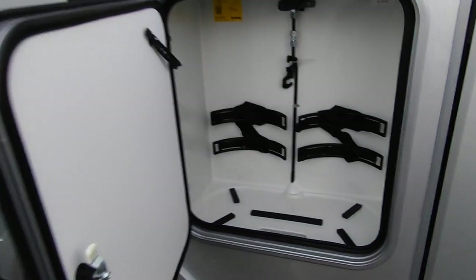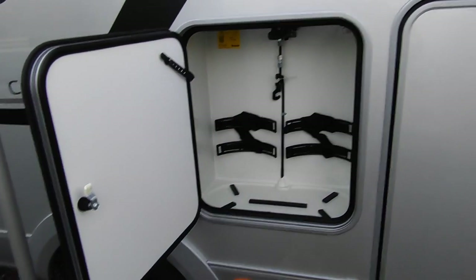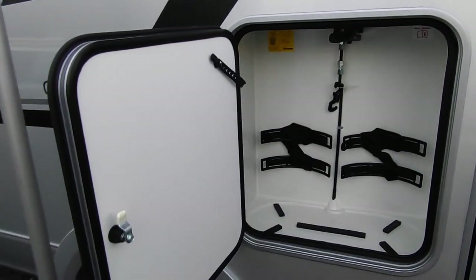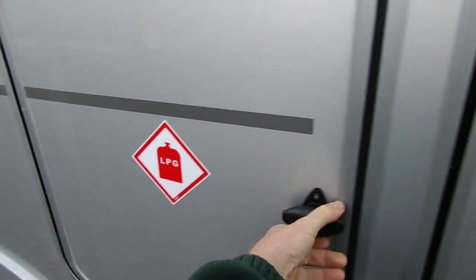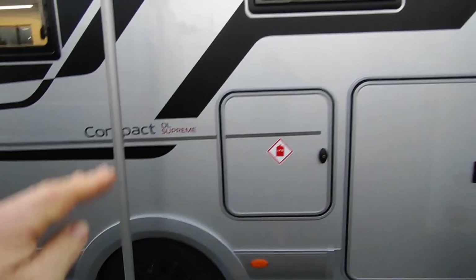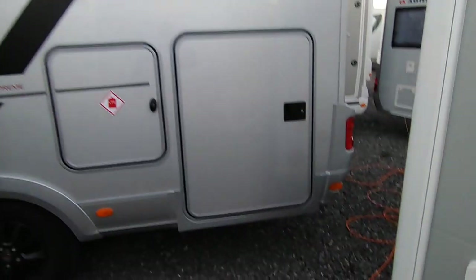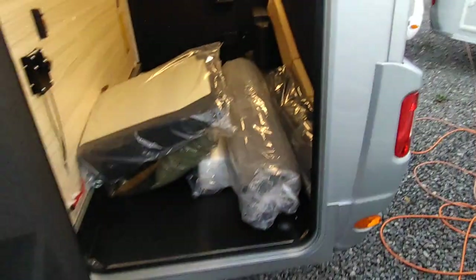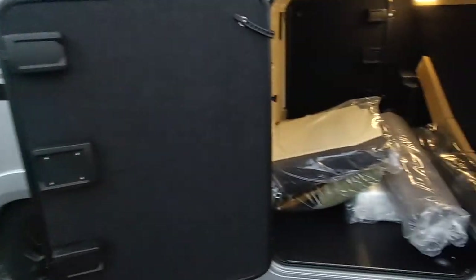We've got a typical European gas locker which will take two 11 kilo gas bottles. We don't use elevens in this country — we do sixes or thirteens; thirteens won't fit because they're too fat, sixes will. Or if you want refillable LPG bottles like Gaslow we can fit those as well. At the back it's got the European or German layout — raised up single beds which turn into a huge double — and that gives you a very large garage space with two very large doors.